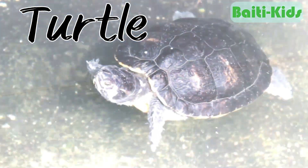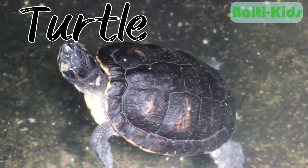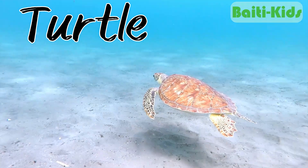Turtle. Turtles and tortoises are reptiles that can live in both water and on land. Land tortoises tend to stay on land, while aquatic turtles and sea turtles are more often found in water.